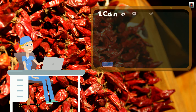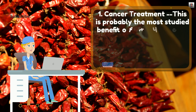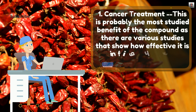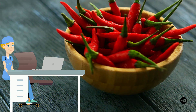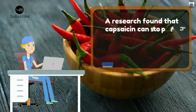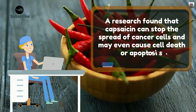1. Cancer Treatment. This is probably the most studied benefit of the compound, as there are various studies that show how effective it is in fighting cancers, including prostate cancer. Research found that capsaicin can stop the spread of cancer cells and may even cause cell death or apoptosis.